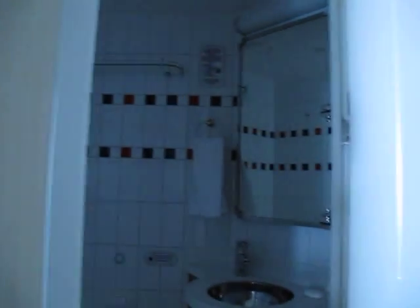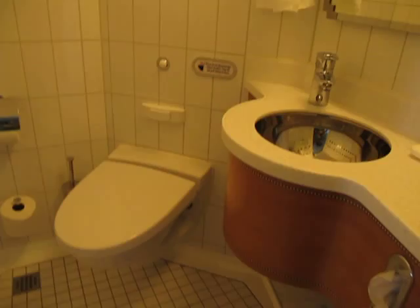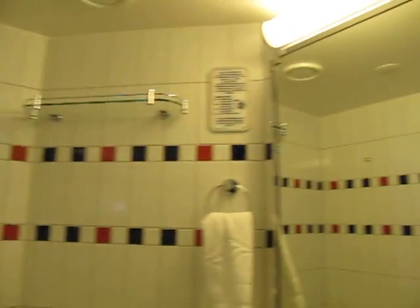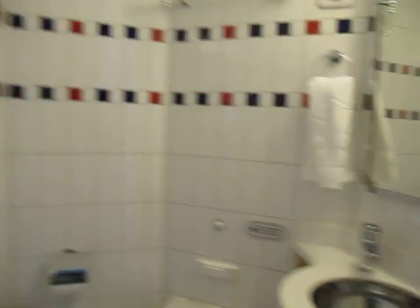All the rooms on the Disney Dream have a split bathroom in them. This is the main bathroom — or at least the toilet area — which has a mirror, sink, and a toilet. The second half of the bathroom is split here with the wall.